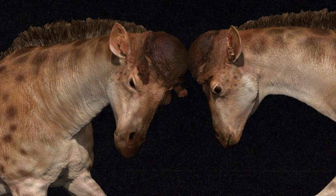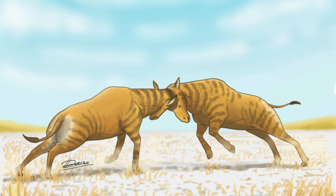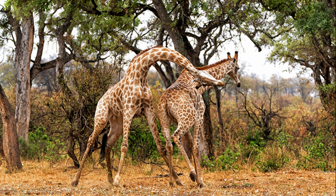According to this theory, competition in these fights drove the evolution of longer necks. Males that emerged victorious in these battles were more successful in passing on their genes to offspring, eventually leading to the giraffes we observe today.